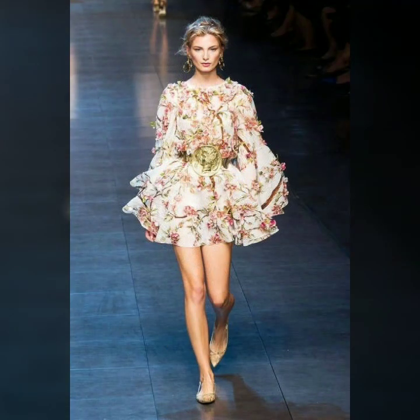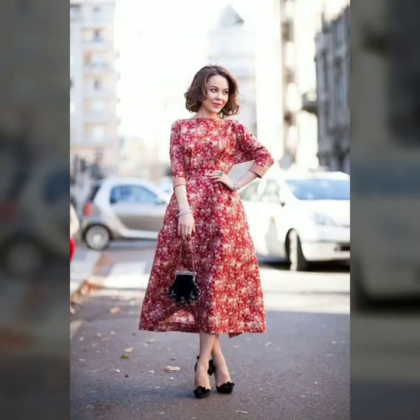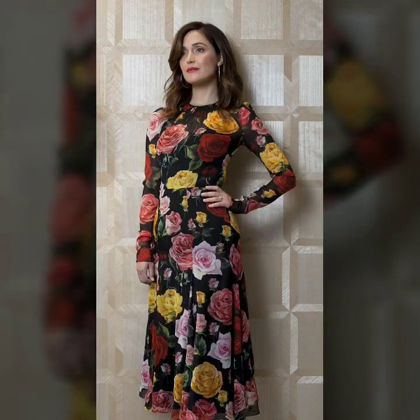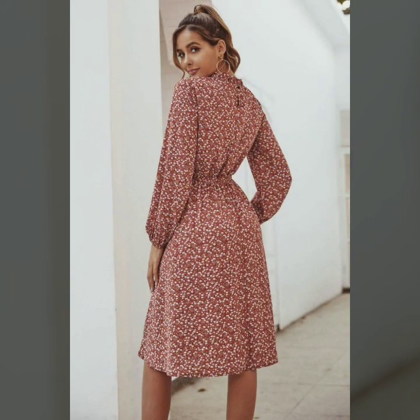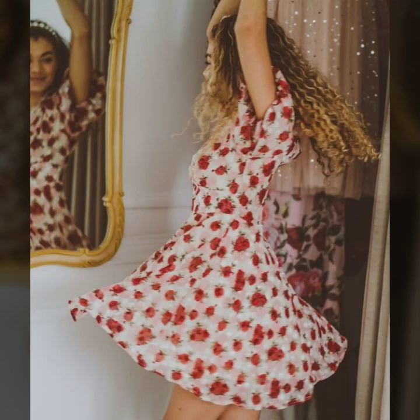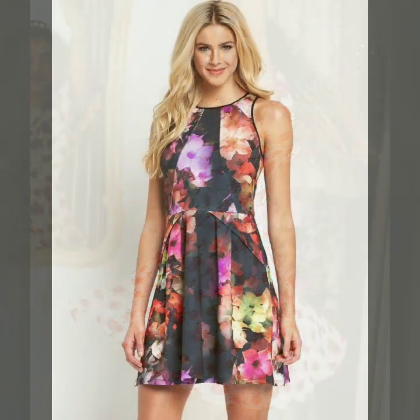Friends, welcome to my YouTube channel Fashion Basket. Today I'm going to share with you very beautiful, very stylish floral print scattered dresses especially for winters. I hope you like my video and this collection. I suggest you watch this video till the end so you can see all the very latest, very beautiful, stylish designer dresses. Please subscribe to my YouTube channel Fashion Basket and click the bell icon.